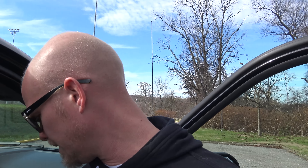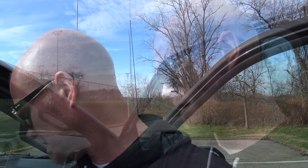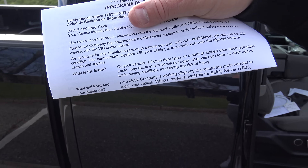The other day I got a recall notice in the mail which is affecting 1.3 million Ford trucks, so I'm going to read exactly what it says. It says: 'What is the issue on your vehicle? A frozen door latch, or a bent or kinked door latch actuation cable, may result in a door will not open, or door will not close, or door opens while driving condition — increasing the risk of injury.' I just got this recall notice the other day.